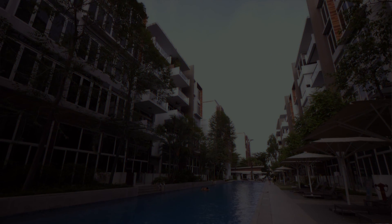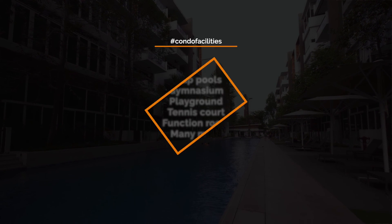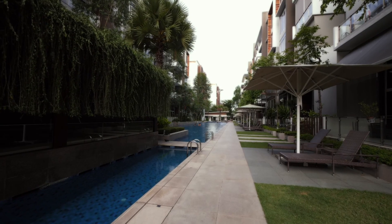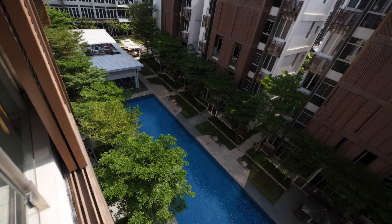The Greenwich comprises a total of 319 units. Facilities include two lap pools, gymnasium, playground, tennis court, function room and many more. As a low-density mixed-use development with a retail component coupled with greenery and resort-style ambience,